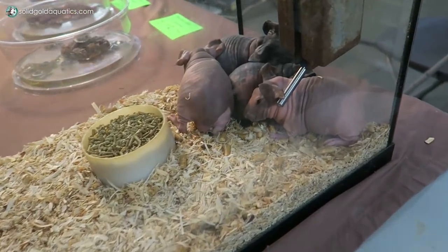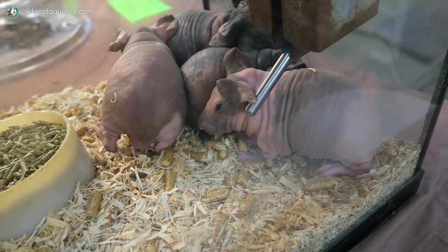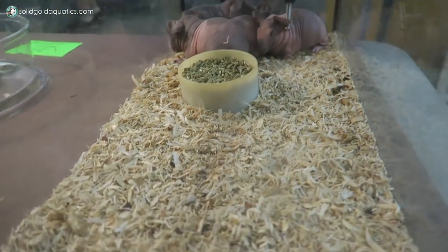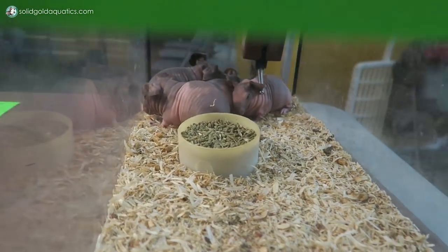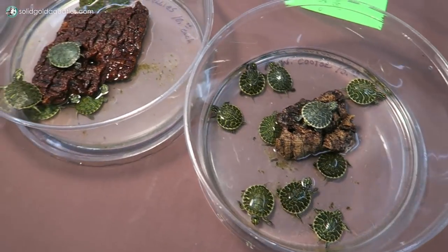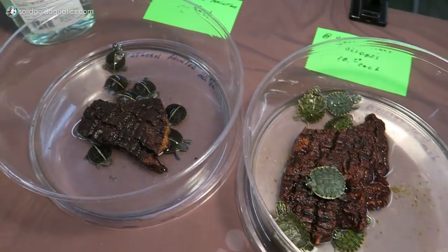Check out these hairless guinea pigs — so cute. They look like little baby grandpas, don't they? Hi little baby grandpas. Some baby turtles, lots of baby turtles.